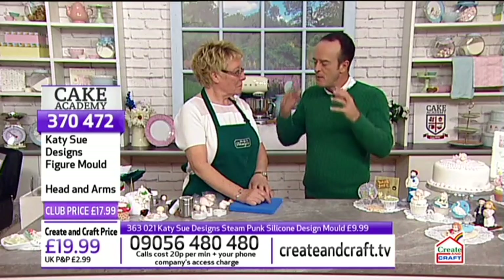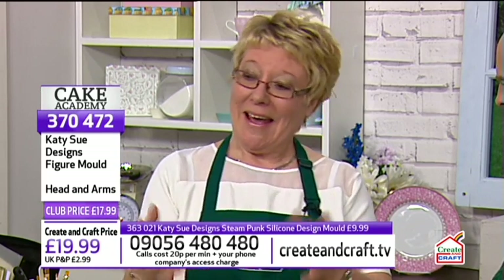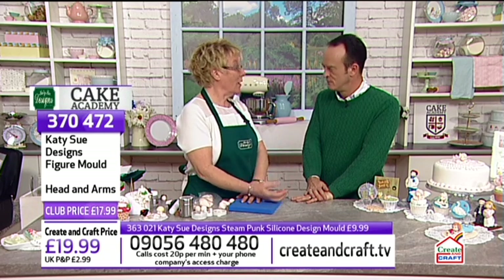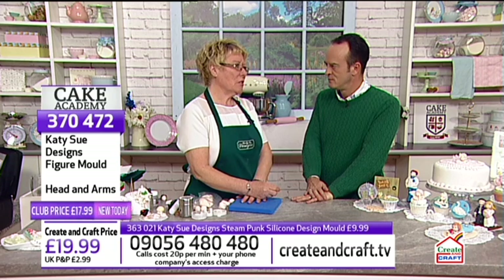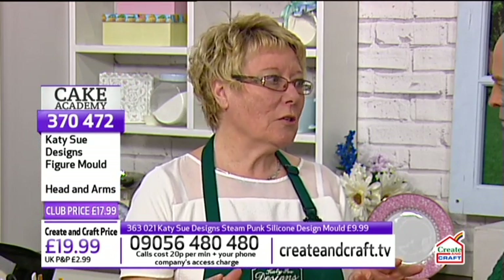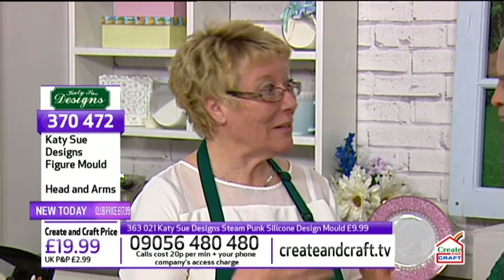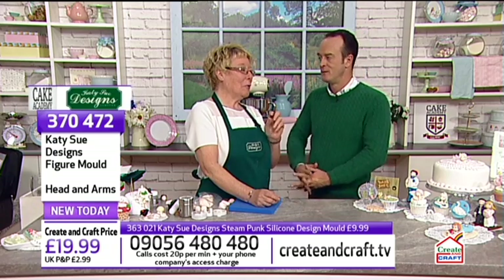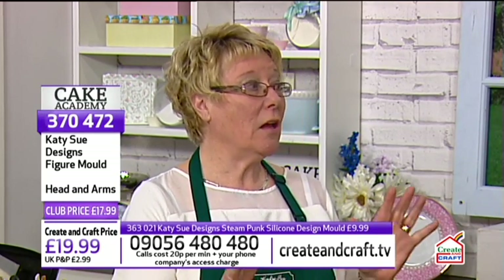Noreen shares her story: decorating a cake actually got her the job at KTC Designs 22 years ago. Sue from KTC saw the cake and asked her to come and start making porcelain dolls, and that's where it all started. She never thought of herself as especially creative, but enjoys it. The moulds have taken her through many dimensions of crafting, and they enable a novice to make something they never thought possible.